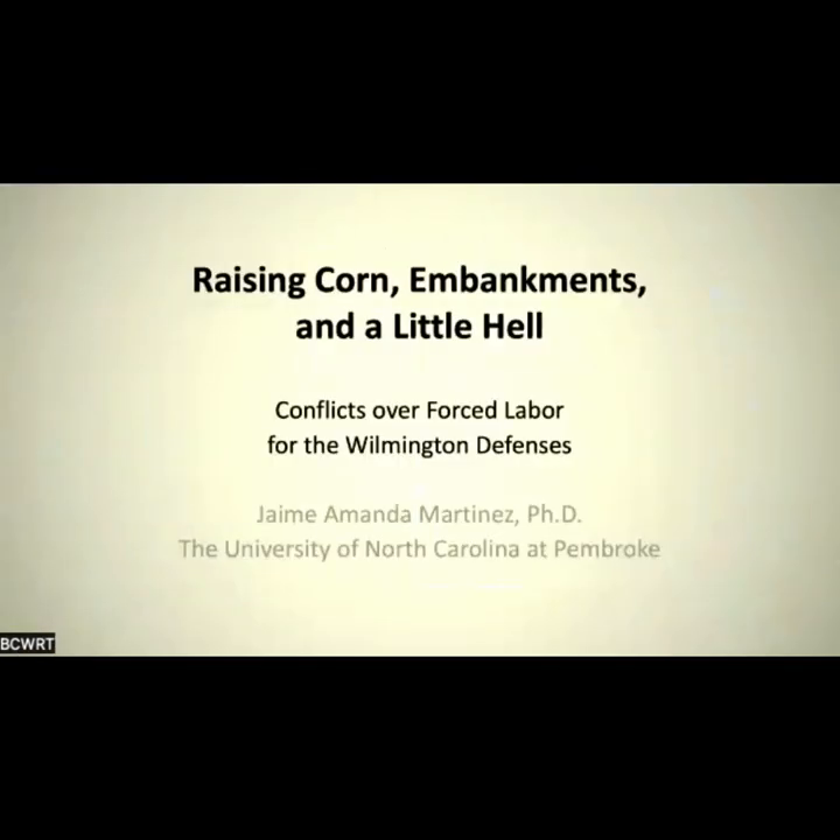Thank you all so much for having me. I gave someone a title a year ago, and then as I was putting the slides together I thought, let me come up with a more fun title. The title I've used very often is 'Raising Corn, Embankments, and a Little Hell.' We are going to be discussing how different groups of North Carolinians were forced to work on behalf of the Confederacy to build fortifications, specifically the Wilmington fortifications, and the conflicts that existed over this process.